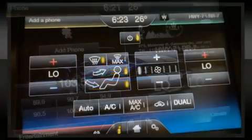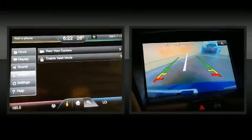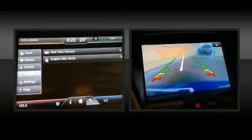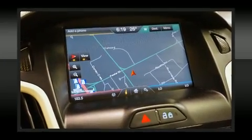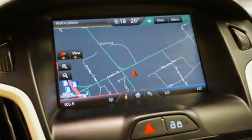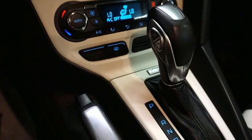Ford ensures the safety and security of its passengers with equipment such as dual front impact airbags with occupant sensing airbag, head curtain airbags, traction control, brake assist, a security system, and four-wheel disc brakes with ABS. For added security, Dynamic Stability Control supplements the drivetrain.